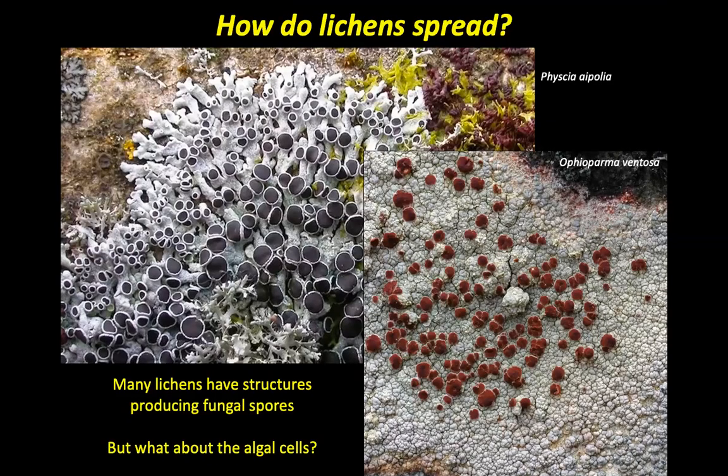So how do lichens spread? A lot of lichens have these disc-like structures called apothecia — you can just call them discs or fruiting bodies — and these produce the fungal spores. This is the main part of the fungal thallus with the algal cells in it, and these little bodies are there to produce fungal spores. One of my favourite lichens is Ophioparma ventosa. One of the problems with lichens is that they mostly have rather horrible names.